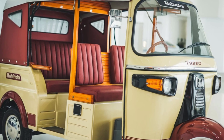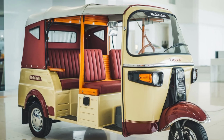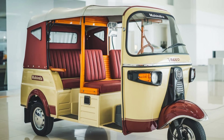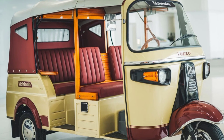Mahindra has utilized high-quality materials to ensure durability, and its low-maintenance needs are a boon for drivers. The Trio also offers impressive maneuverability, making it ideal for navigating narrow streets and busy city traffic, where traditional rickshaws may struggle.